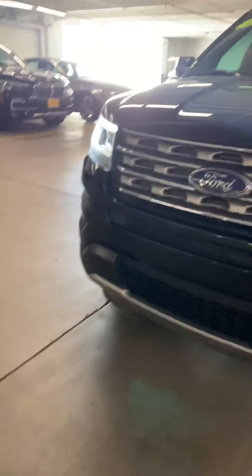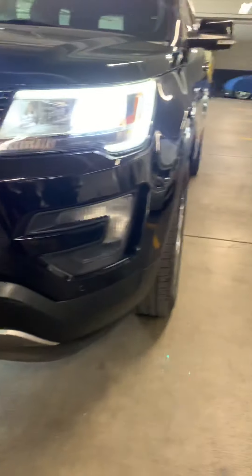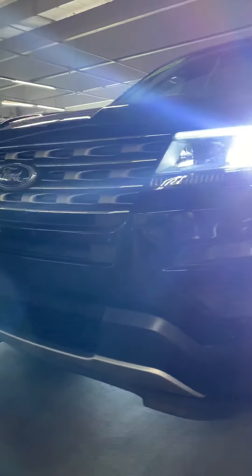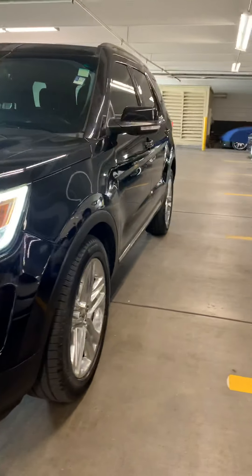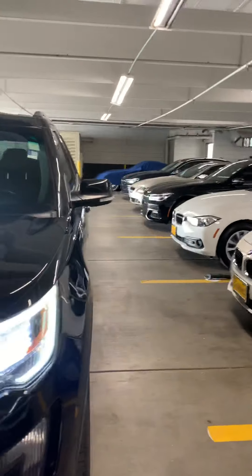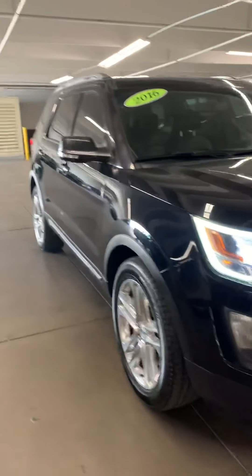Hi Jazz, good morning. So here's the Explorer. We got really good approval on this Explorer. This is probably the best option out of all three that we've seen, just in miles and price — overall value.